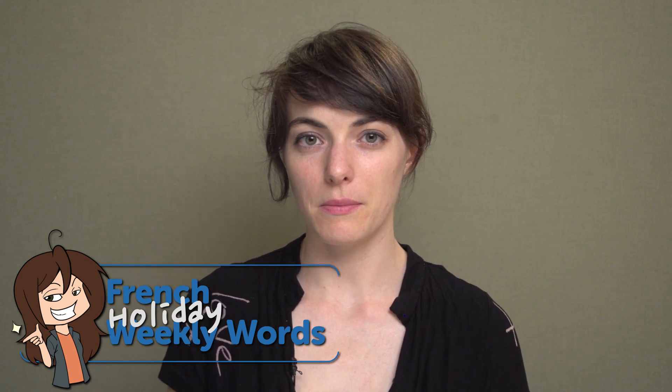Welcome back, Watchers! This week will be about Christmas. Let's enjoy this one. Here we go.